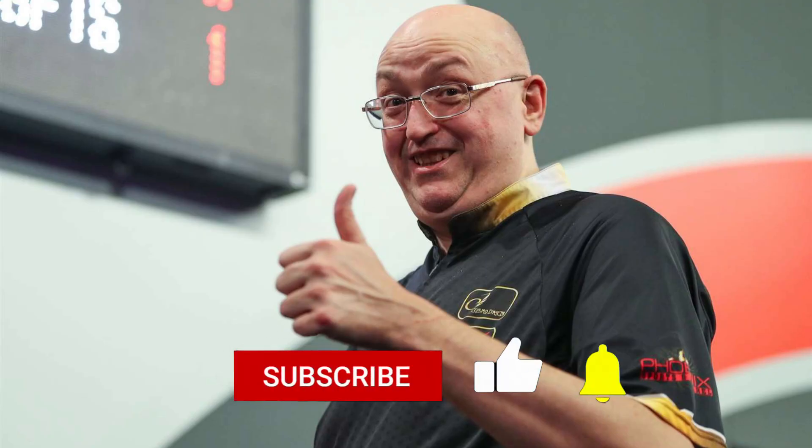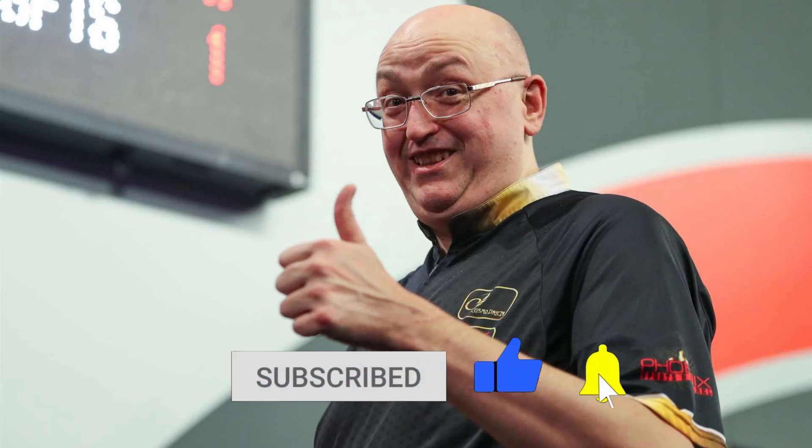Do like Gildo — put a thumbs up to the video and subscribe to support the channel. Thanks for watching.